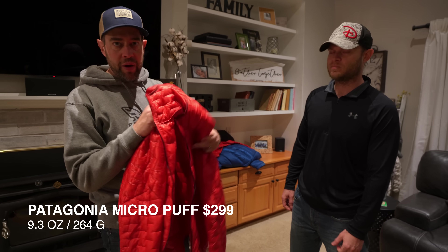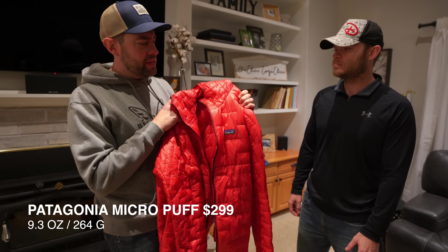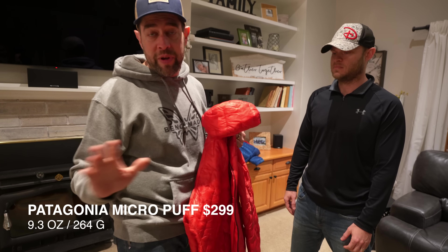What's up dude, come on in! These may not be the best according to everybody out there, but these are my best because these are jackets that I've purchased and owned for a while. I've used them all. We're talking down jackets and synthetic jackets — I own both. This is the Patagonia Micro Puff.